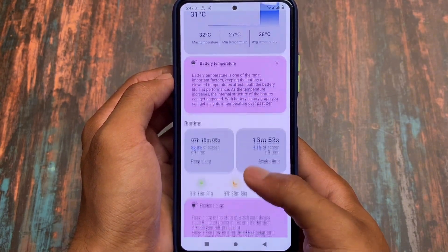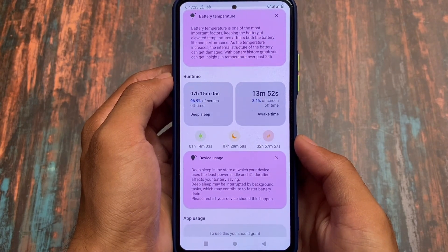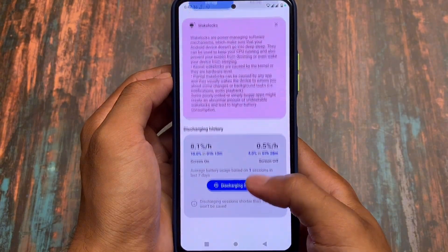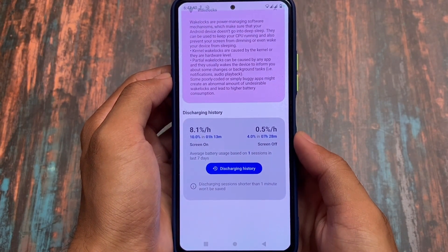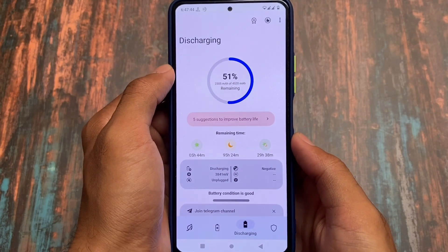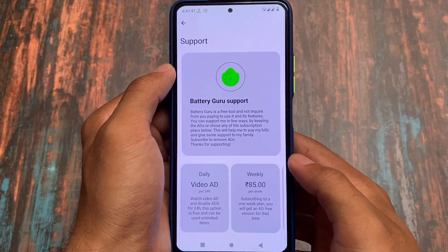You will see some detailed stats about your battery which will give you a proper experience. It will also give you tips regarding other things — for example, wake locks, discharging history — it gives you a lot of extra information which you actually need. It's one of the good choices if you want to take a look.